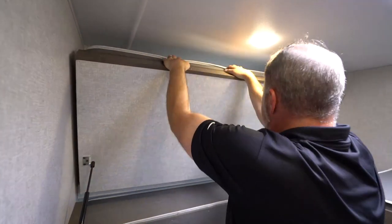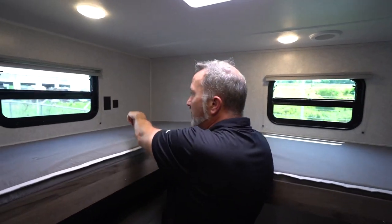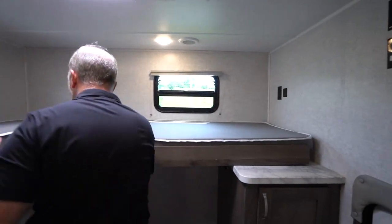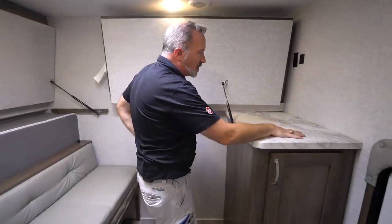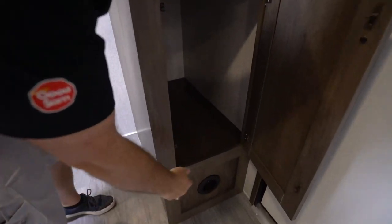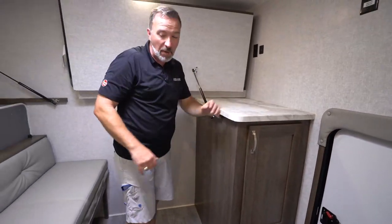You got dual USB charging ports on both sides — dual USB and 110. So you got a bunk here on the campsite side, a bunk here on the off-wall, the rear wall. You got a little storage shelf right here, a TV mount with your cable and your 110, plus some storage. Their 30,000 BTU furnace — everything that they do ducted — is ducted inside the cabinetry so that you don't have soft spots in the flooring.